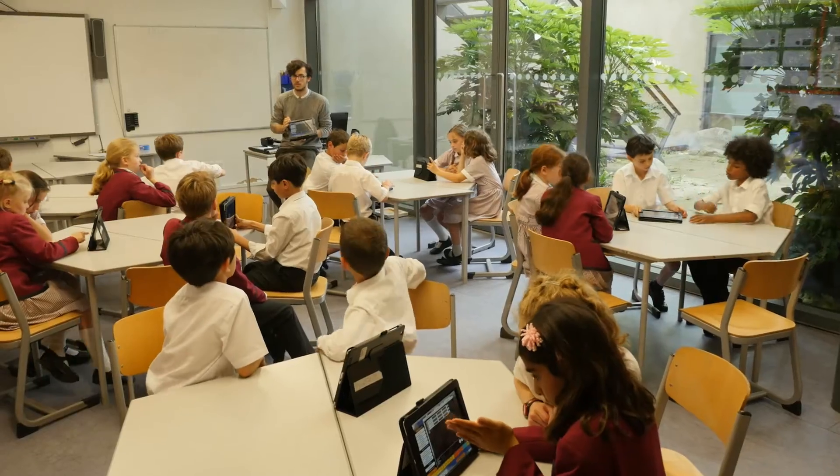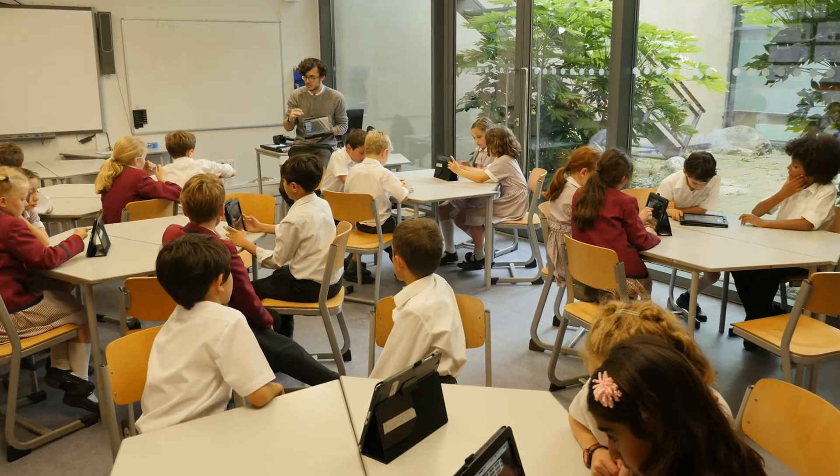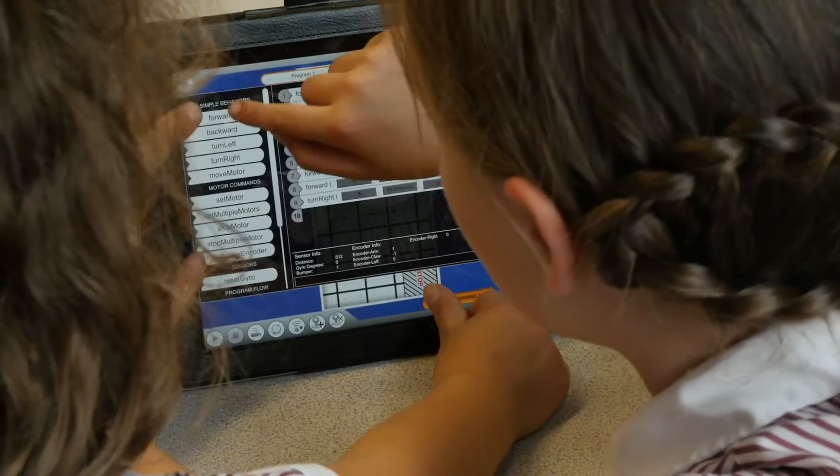Teachers don't need to be concerned about this new influx of programming to the curriculum because actually it's very simple right from the off. Children are able to pick up this type of programming and use it in a very practical way as well.